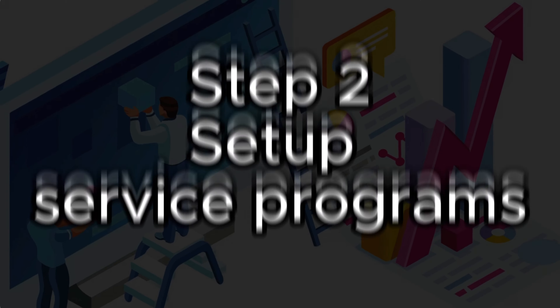Step number two is to set up service programs. You do not want a list of 12 services that clients can pick and choose from, because then you won't be able to scale — you'll be running around unfocused doing all different things. It's also hard for employees when they're constantly doing all sorts of different tasks. Set up your programs before you even talk with a prospect. In my company, it's two main programs and then a third that combines them.